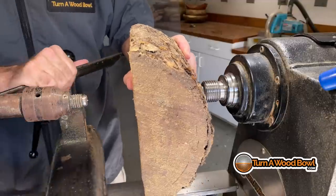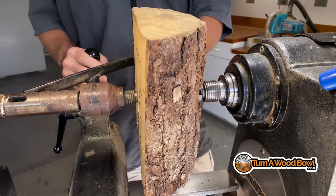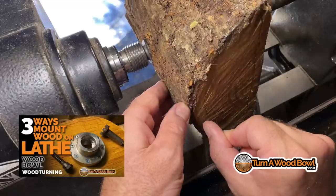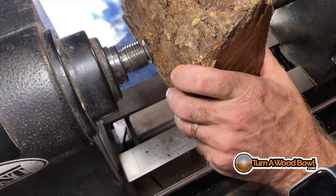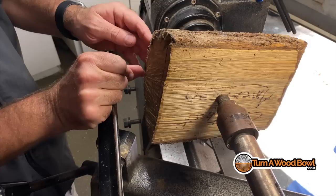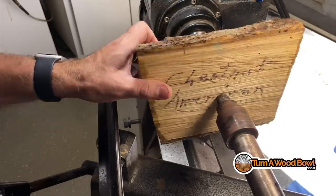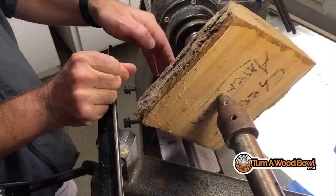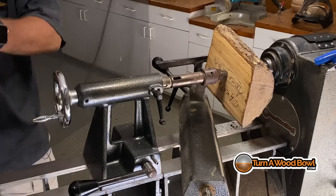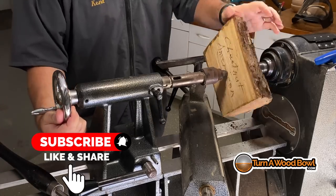I bring the tail stock up to apply pressure and hold the bowl blank in place. The real advantage of the four-spur chuck is I can easily make minor adjustments to the blank, especially at the beginning. I'm checking to make sure the tops of the log match on both sides. I loosen the tail stock, move the blank just a bit, tighten it back up, and check again — just holding my thumb in one location making sure those two edges match. Remember, don't smash your hand into the lever; use a tool so you're not damaging your hand.